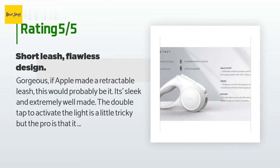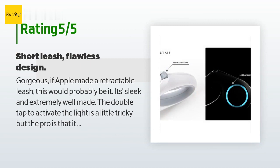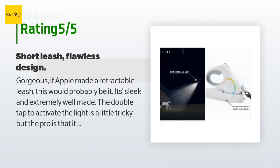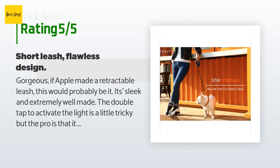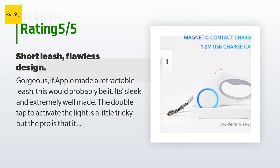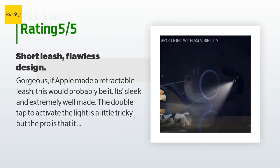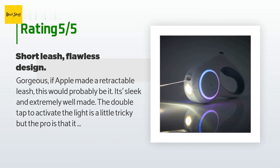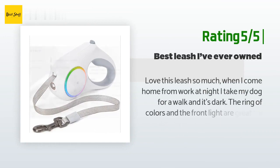A customer said: 'Gorgeous — if Apple made a retractable leash, this would probably be it. It's sleek and extremely well made. The double-tap to activate the light is a little tricky, but the pro is that it won't accidentally turn itself on. The only flaw is that the length is short — I bought this mainly as a hiking leash. However, customer service is lacking; I've asked questions via Facebook Messenger, email, and Amazon, and only the Amazon rep eventually answered.'